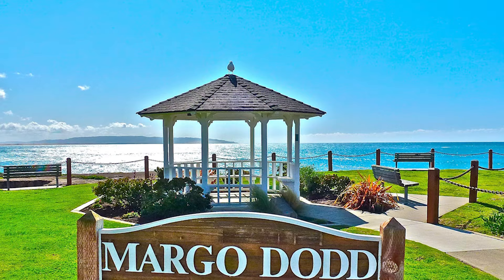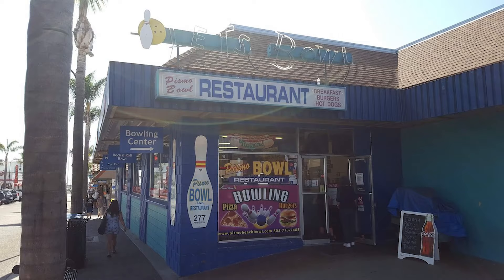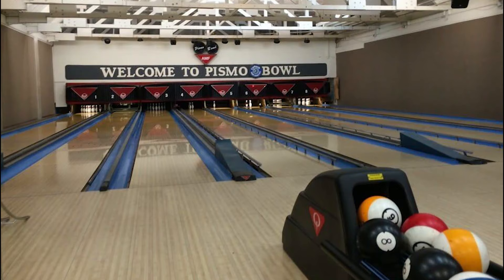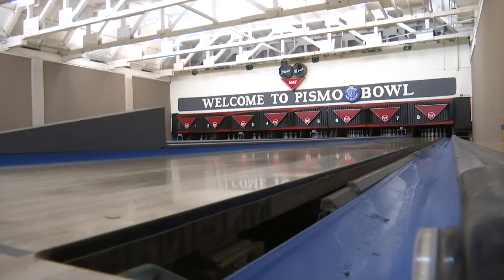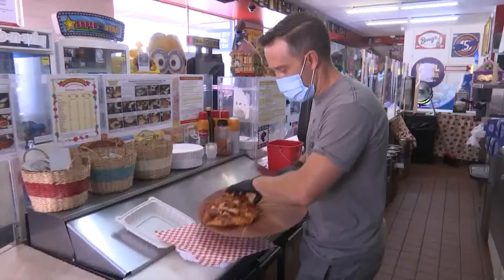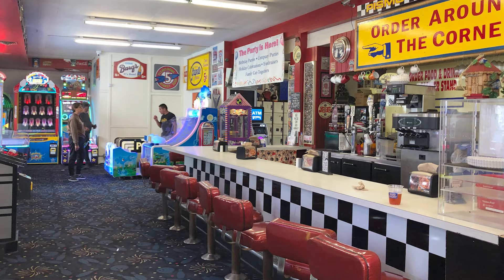Number 11: Pismo Bowl. When the weather hampers outdoor plans, visit Pismo Bowl for retro bowling fun. Since 1939, this family-owned spot has entertained with 8 lanes, league options and an arcade. Reserve all lanes for private parties or a more exclusive experience. Enjoy delicious pizza at the on-site diner and adults can savor local beer during playtime.